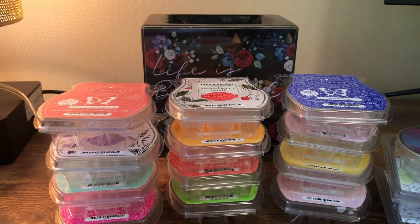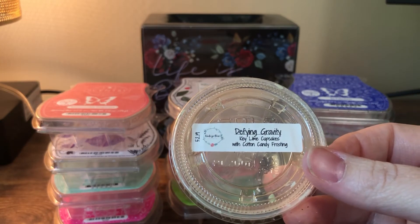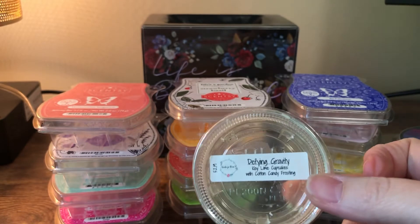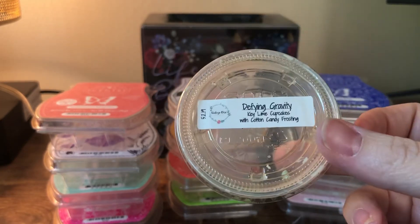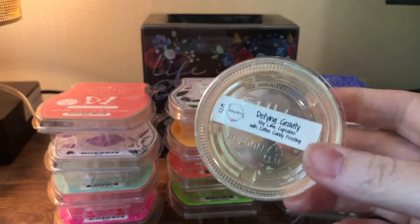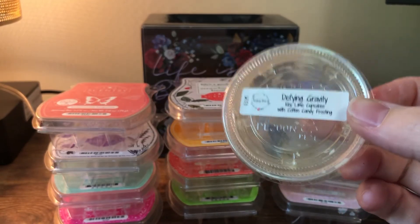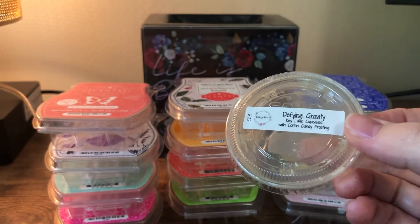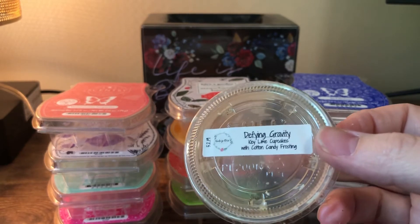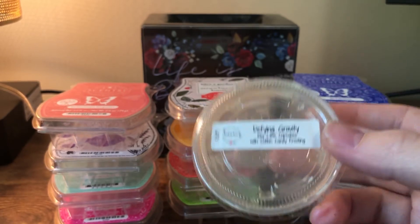This is a sample from Vintage Chic Scents, which I don't normally melt much of or order from anymore because her wax doesn't throw in my house. This is Defying Gravity: key lime, cupcakes, and cotton candy frosting — a sweet lime bakery scent. If you like all of that you would like this. I put it in my office — it was just a sample, and her samples are really big. I wouldn't get it again because outside of my office this probably would not throw, and it's more of a full-house kind of scent for me.